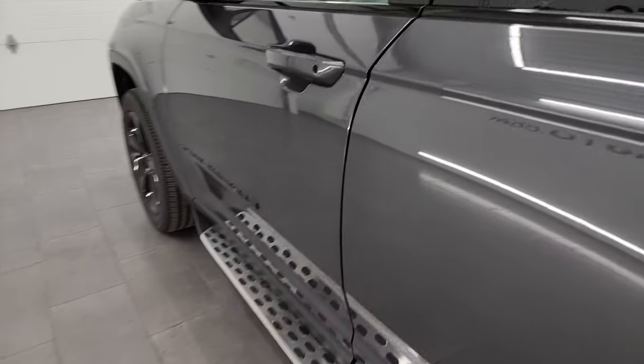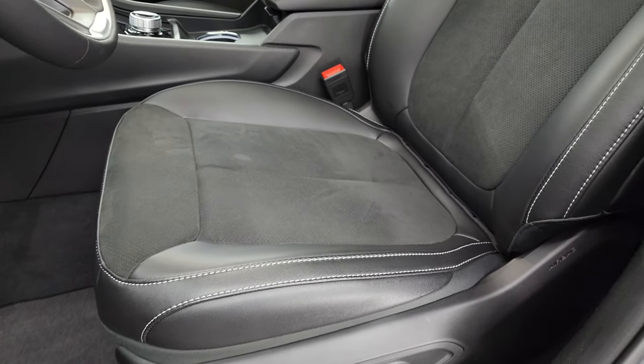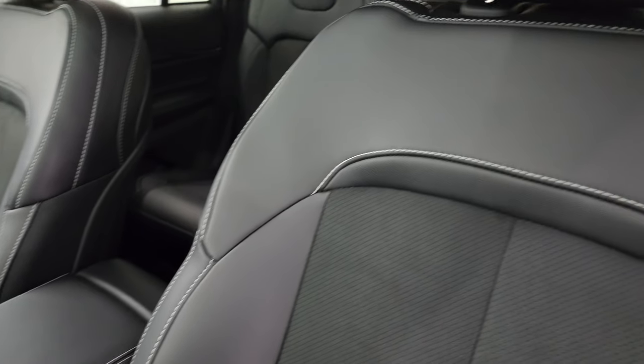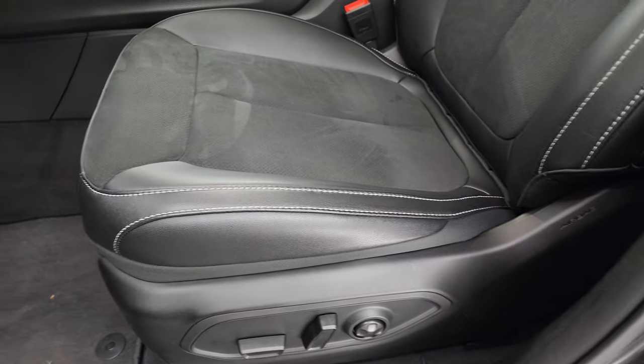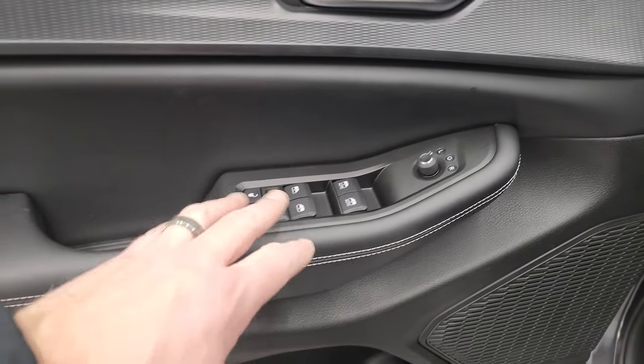Let's take a look at the front. In the front you get the power driver's seat — the passenger side is manual adjust — and the suede and leatherette seats with white stitching. Looks really good. There's a driver's side lumbar, auto headlamps, and this diamond plate-looking trim on the doors, with power windows, locks, and mirrors.